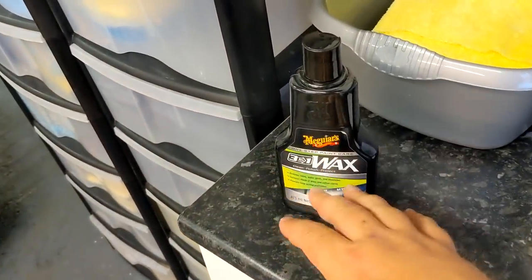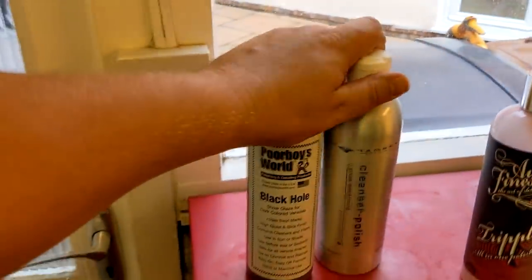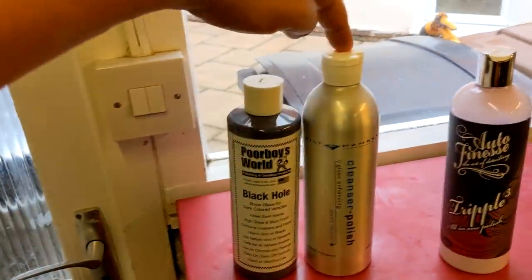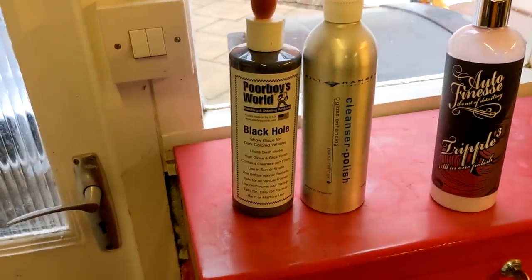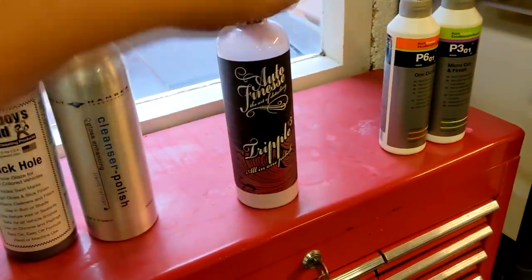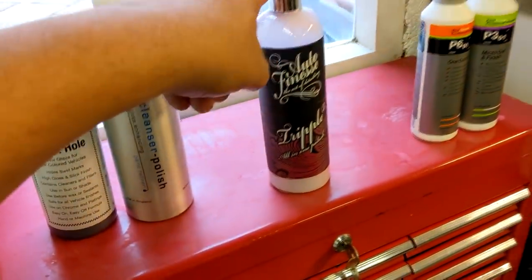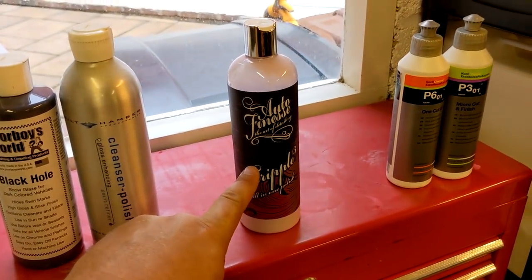It polishes, fills, cleans, and leaves a wax down — a three-in-one. Decent. These two products here are both primers, so they don't leave wax behind. I think this one — the Bilt Hamber Cleanser Polish — leaves an acrylic resin, and this one leaves resins and fillers used before waxing or sealants. So these are more primers. This is more an AOI, an all-in-one polish that I believe contains wax, but the wax that it leaves behind isn't especially durable.